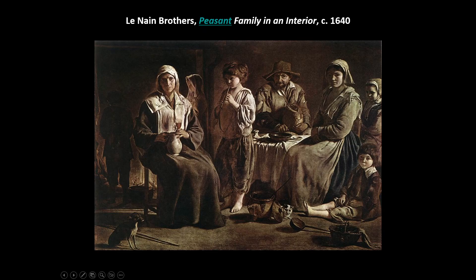Here are the Le Nain Brothers with Peasant Family in an Interior. Very muted, almost monochromatic colors. They like to paint peasants — the brothers were not lower class themselves, but it's reminiscent of Pieter Bruegel the Elder painting the lower class because they're interesting and different, and these paintings would be sold to upper-class people. Despite France not being as closely tied to Italy and Spain, they are still Catholic, so they emphasize the eucharist — the wine and bread are here as the blood and body of Christ.